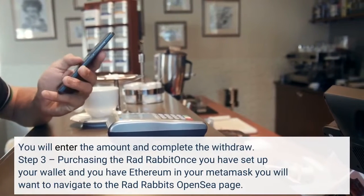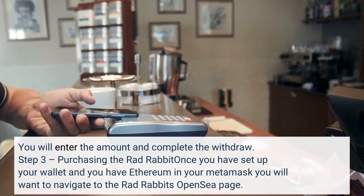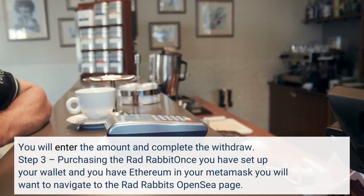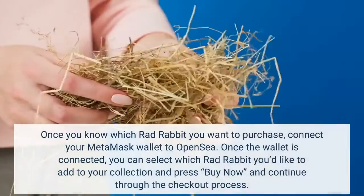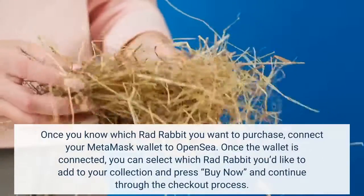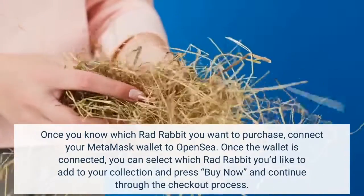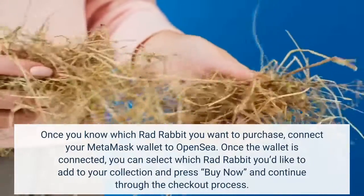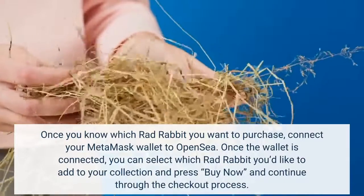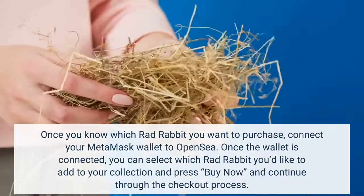You will enter the amount and complete the withdrawal. Step 3: Purchasing the RadRabbit. Once you have set up your wallet and you have Ethereum in your Metamask, you will want to navigate to the RadRabbits OpenSea page. Once you know which RadRabbit you want to purchase, connect your Metamask wallet to OpenSea. Once the wallet is connected, you can select which RadRabbit you'd like to add to your collection and press Buy Now, then continue through the checkout process.